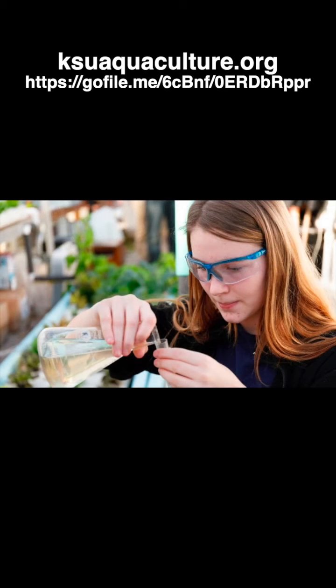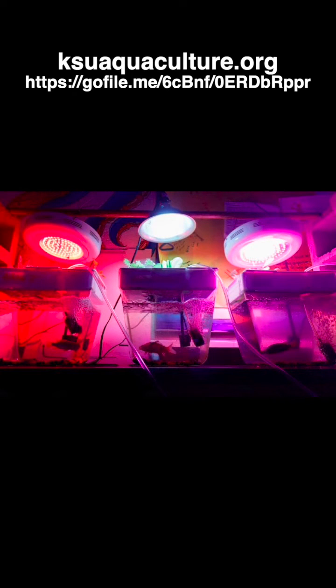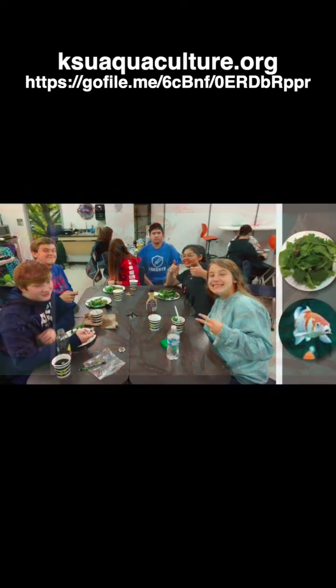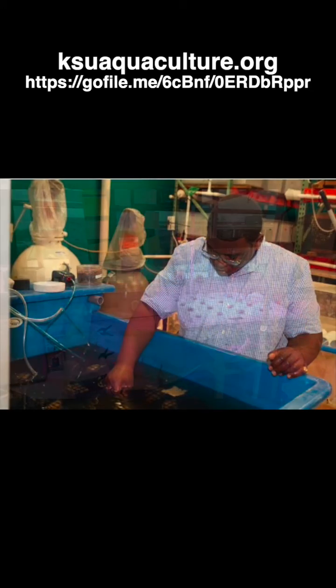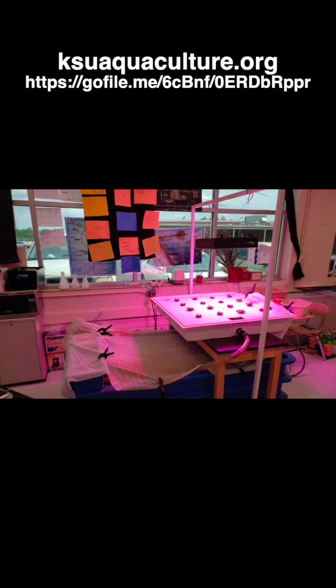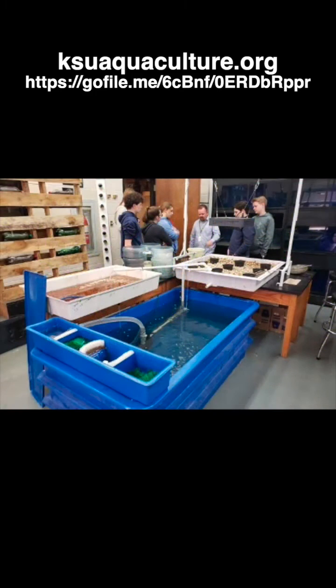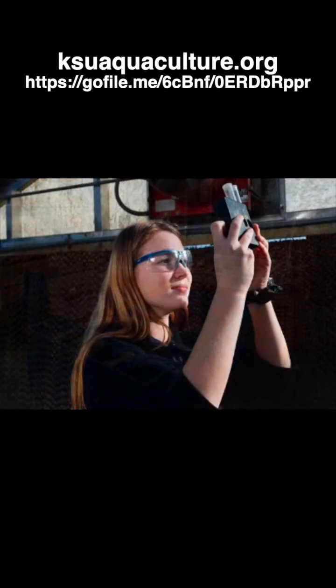Educators are utilizing what's called a project-based instruction or project-based investigation approach, where students are actively engaged in doing scientific investigations and are also involved in various STEM jobs. There are eight separate jobs where students will rotate weekly, and they learn various jobs like engineering, water quality, veterinarian, and things like that.